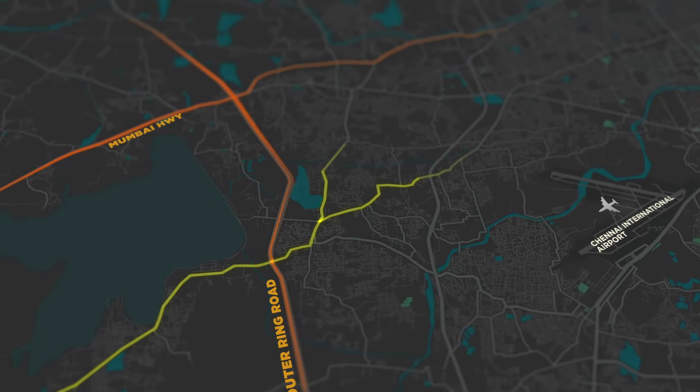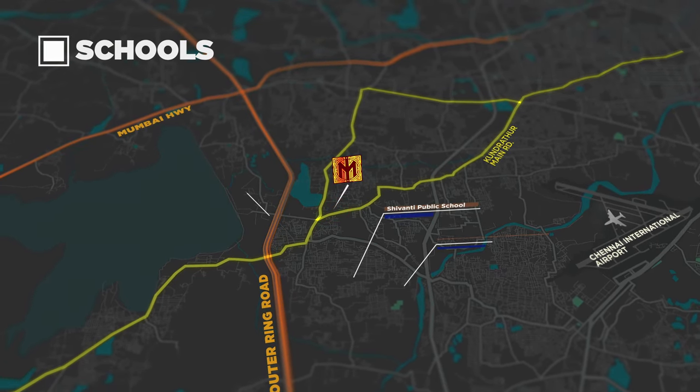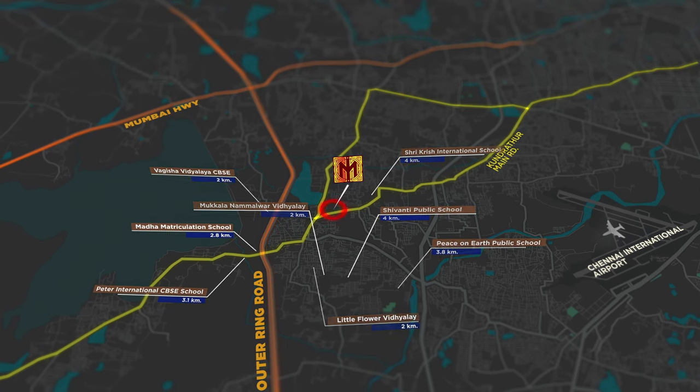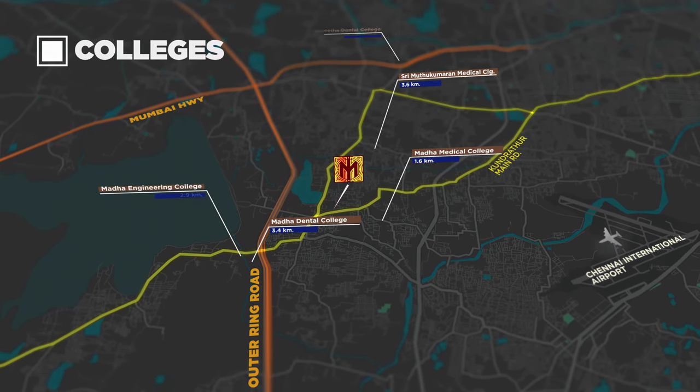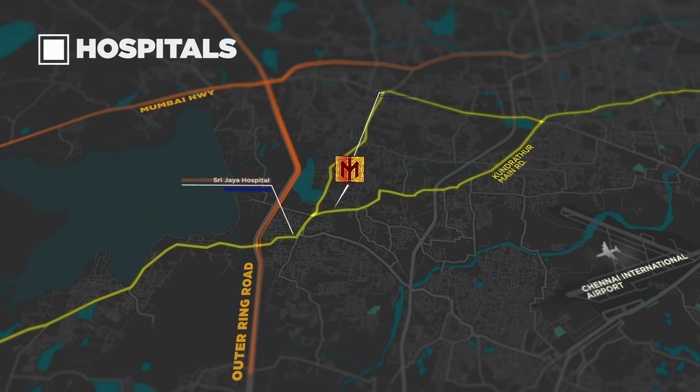Bang on Kundrathur main road, the prestigious community is situated with close proximity to reputed schools, colleges, hospitals, business parks and transport hubs.